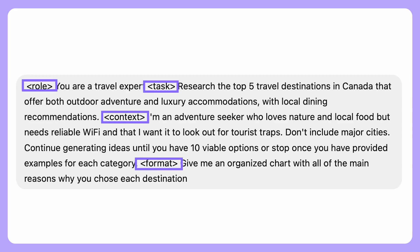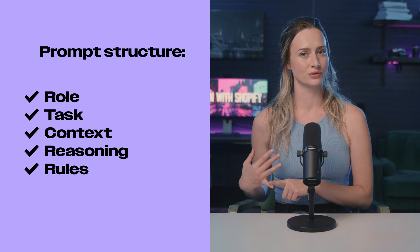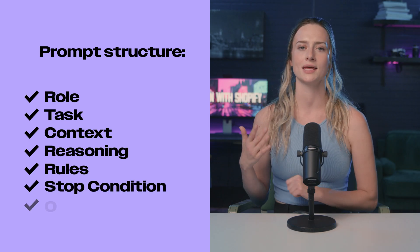You can also use XML tags to give your prompts more structure. Now test and refine until the output is exactly what you want it to be. If you're still confused about building prompts, just get ChatGPT to build out your prompt in this structure: role, task, context, reasoning, rules, a stop condition, and an output style.